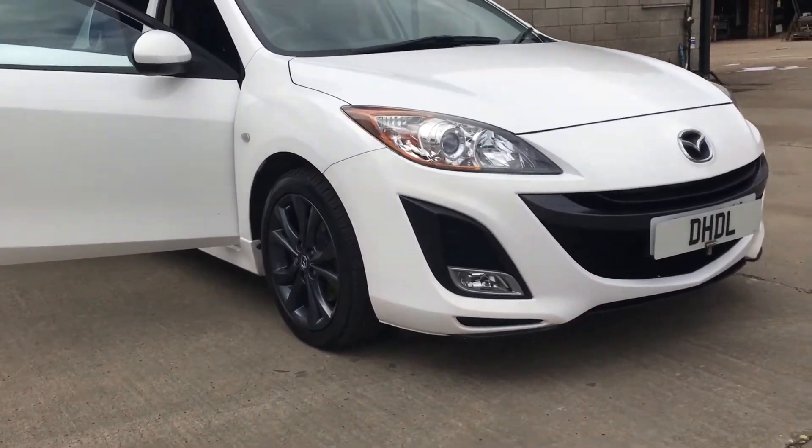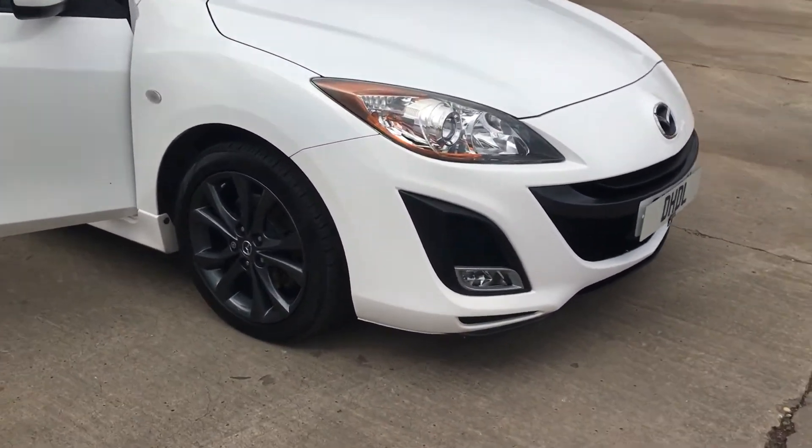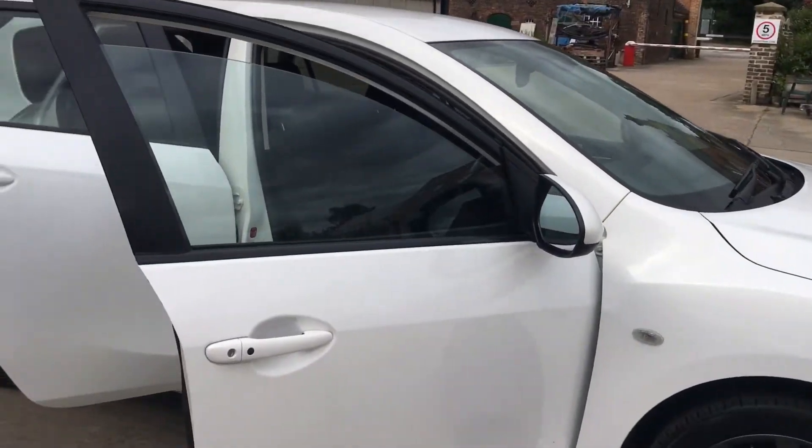It's got a very high specification. It's got a full sport body styling kit, unmarked alloy wheels with brand new brakes all the way around the whole car.